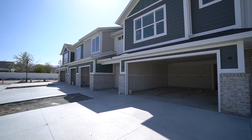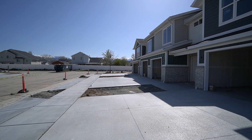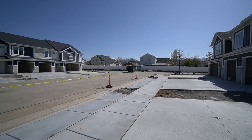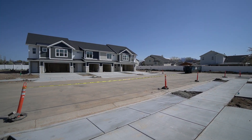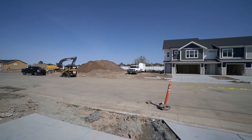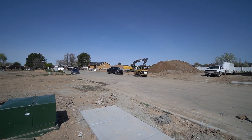I'll give you a quick pan of the neighborhood here. This is a new development, so you have lots of townhomes coming up right here. There are eight units here in these townhomes.